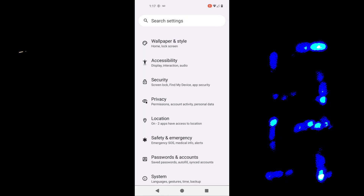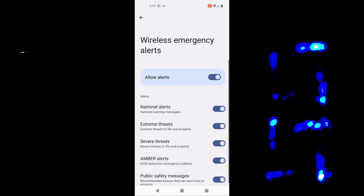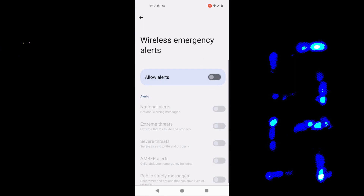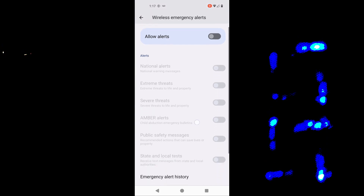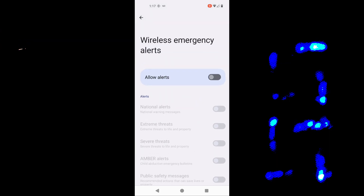Yet another reason to choose GrapheneOS. If you have GrapheneOS and don't want to be notified of emergencies, open the Settings app, go to Safety and Emergency, Wireless Emergency Alerts, and switch off Allow Alerts. If you wish to see some of the alerts, you can pick and choose which alerts you wish to see. In any case, GrapheneOS gives you the choice and doesn't force the nanny state on you.